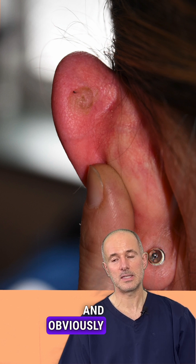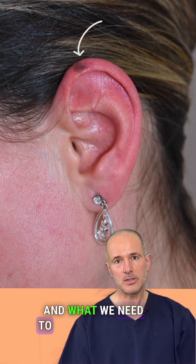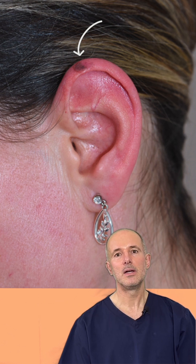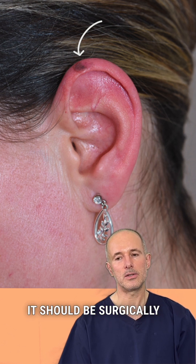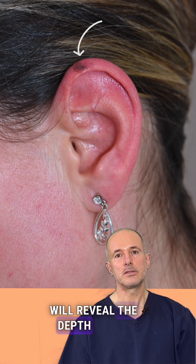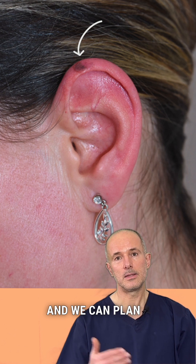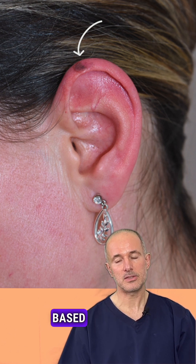There are two lesions — melanoma and a keratotic lesion — and what we need to deal with really is the melanoma. It should be surgically removed, and the histology will reveal the depth of the melanoma and the prognosis, and we can plan the next steps based on that.